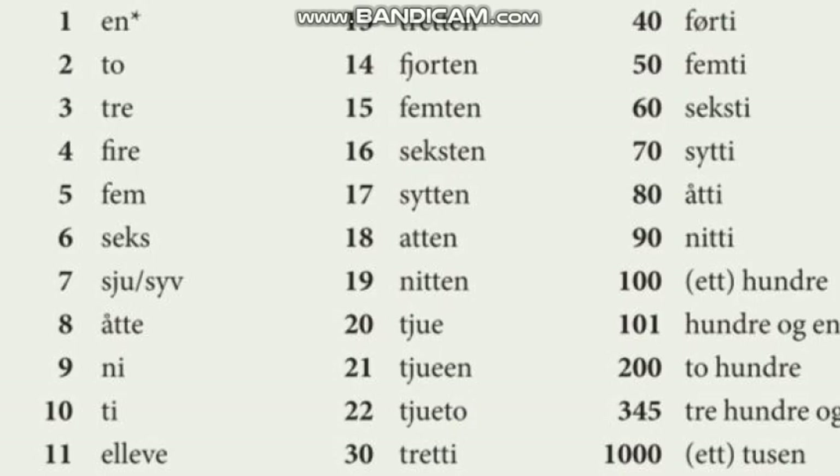For example, my date of birth is 3rd June 1989. So I will say it like: tredje i sjette åttini. Just like that.